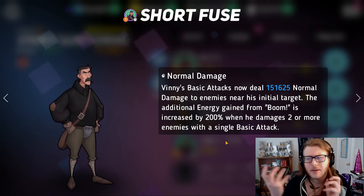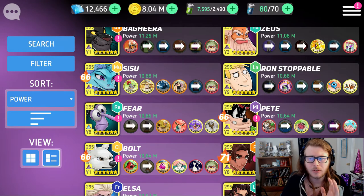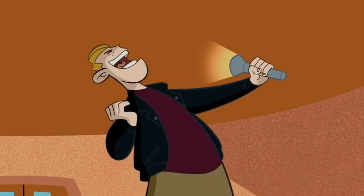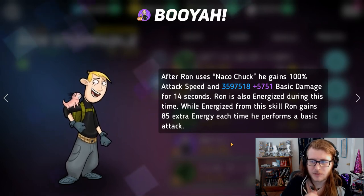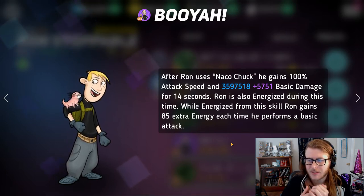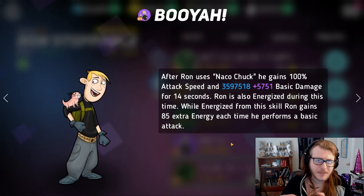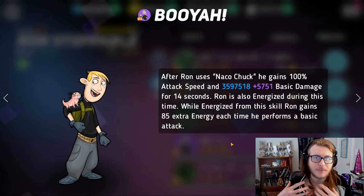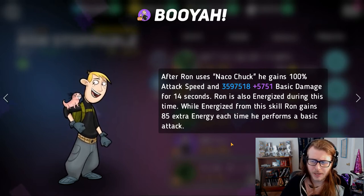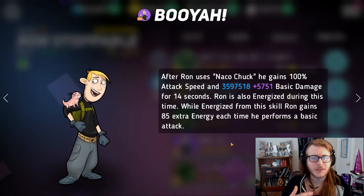At number 5, starting off the top half of the list, is Ron Stoppable. Ron Stoppable's purple skill is: after he uses Knock Oak Chuck, which is his green skill, he gains 100% attack speed and about 3 million basic damage for 14 seconds. Ron is also energized during this time and gains 85 extra energy each time he basic attacks. The big thing here is the energize and the attack boost — this is why he's able to get his reflect off so quickly, since his white skill has the reflect on it. This allows him to get his white skill off constantly, and therefore more reflect over and over. Plus he's moving 100% faster. Ron's purple skill is definitely one of the reasons he's at the top of the meta. His whole kit is just absolutely ridiculous. That's why Ron is at number 5.